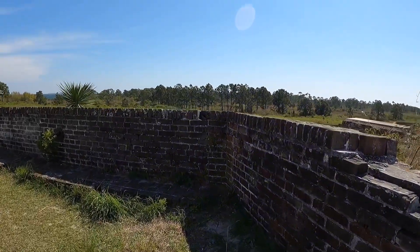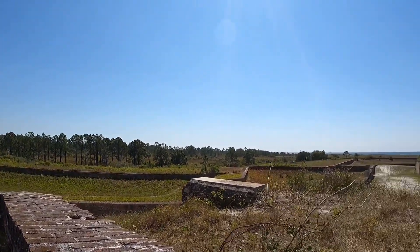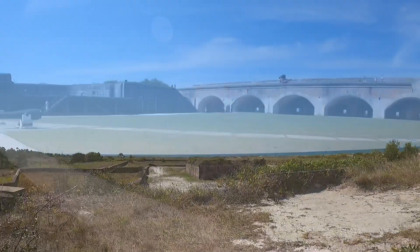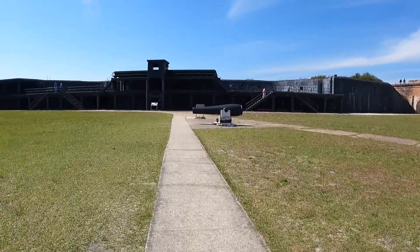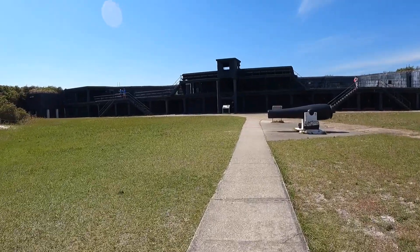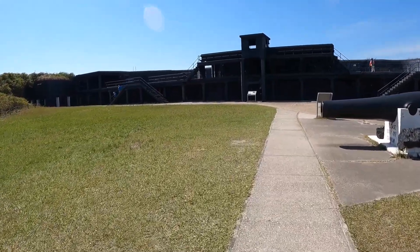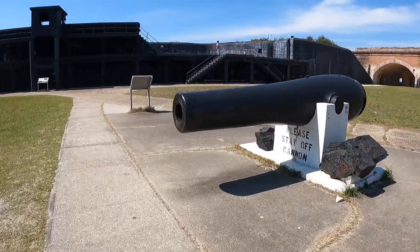Appointed to supervise the project, Captain William Henry Chase began stockpiling construction materials on Santa Rosa Island during the spring of 1829. Since the fort would be the main defense for the only U.S. Navy yard on the Gulf of Mexico, it was built on a grand scale. The plans called for a five-sided fort with a bastion at each corner. An outer wall, the counter scarp, protected the side of the fort facing the island while four sides faced the water.